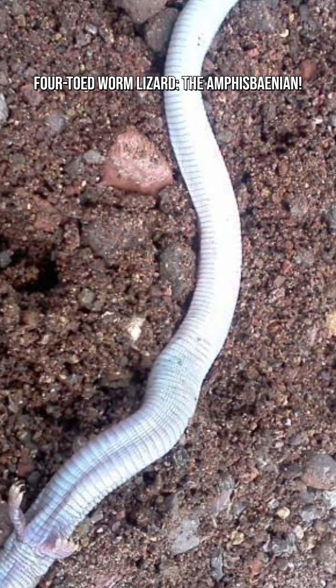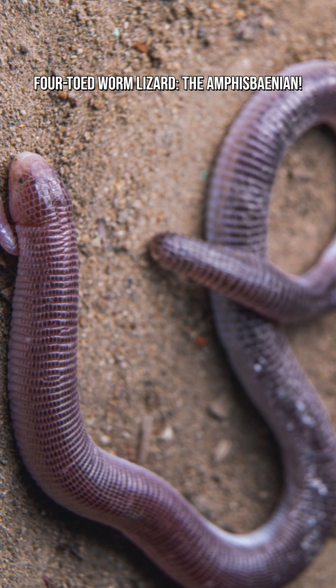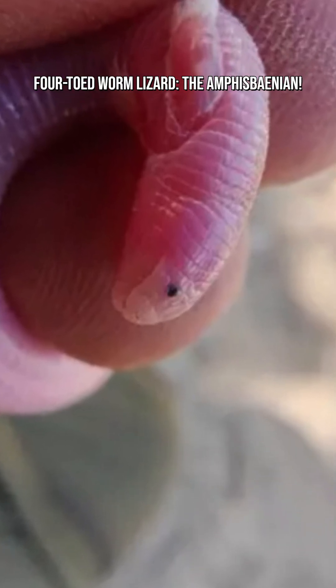The name comes from the tiny, vestigial claws some species have near their head, used for digging. They don't have fully formed legs, but these little tools help them navigate soil.